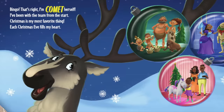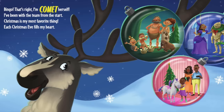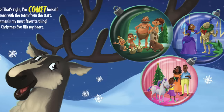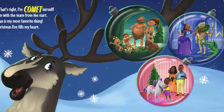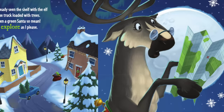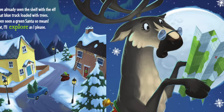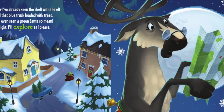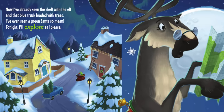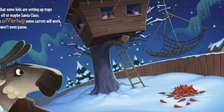Bingo — that's right, I'm Comet herself! I've been with the team from the start. Christmas is my most favorite thing; each Christmas Eve fills my heart. Now I've already seen the shelf with the elf, and that blue truck loaded with trees. I've even seen a green Santa so mean — tonight I'll explore as I please.